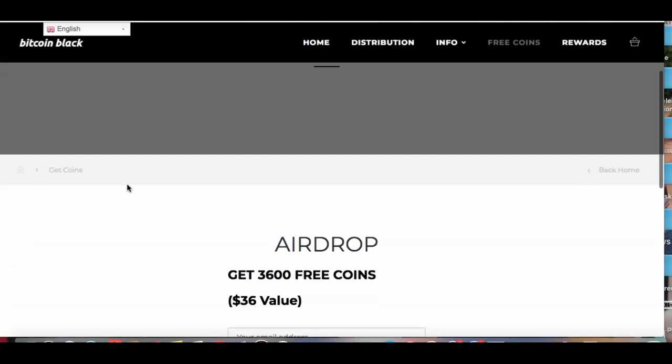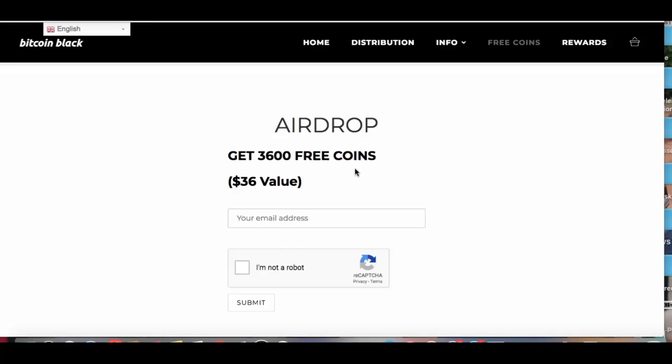But if you're interested in buying, feel free. I'm just here to give these to you free. Get free 3,600 coins — $36 value. All you got to do is put your email, say I'm not a robot, boom and submit, and it's done. It's that easy, guys.